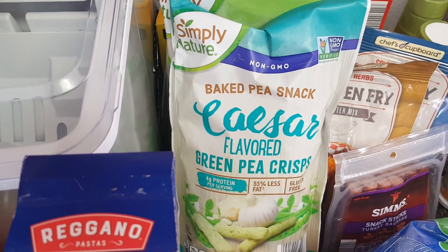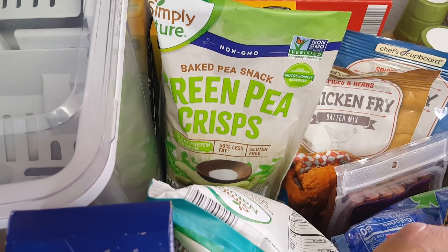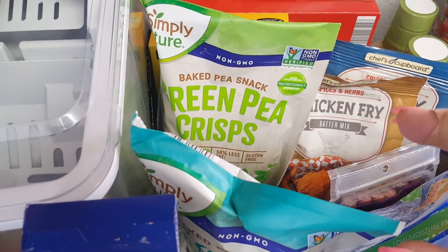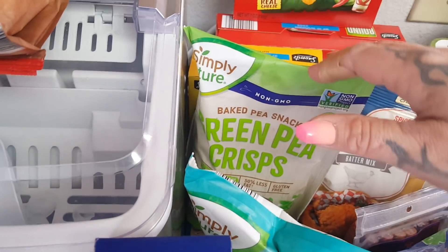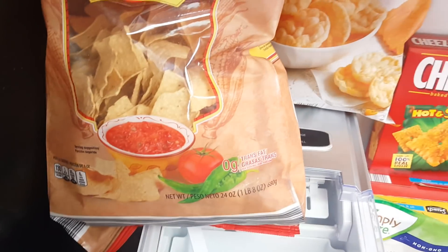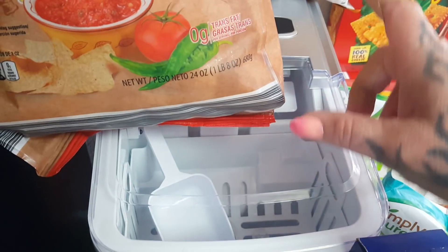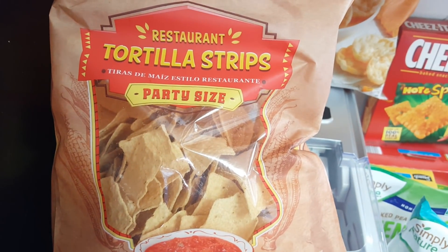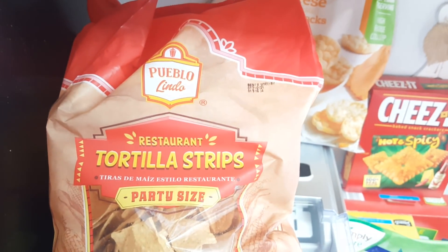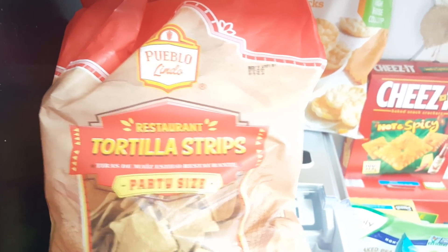Everybody in my family loves these kind of things, so I picked them up in the Caesar and original. I've been trying to get this video done for a minute, so forgive me. I also picked up the restaurant-style tortilla strips — same brand as the tortillas — and these were $2.69. I picked up counter space because I did get an ice machine at Best Buy, and that was a good investment.